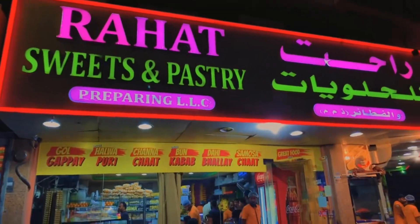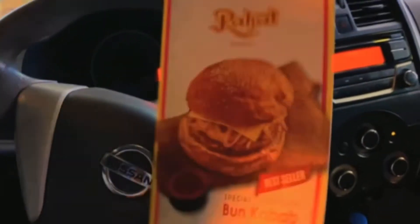Here we have Rahat Bakers, guys. We have the menu here.